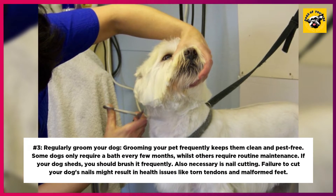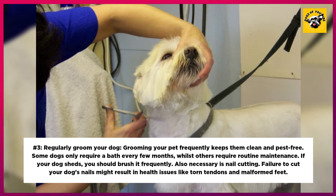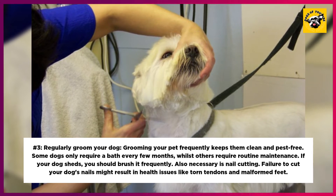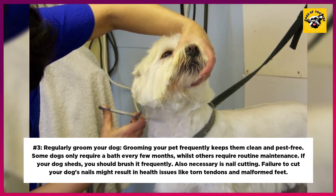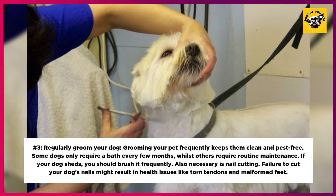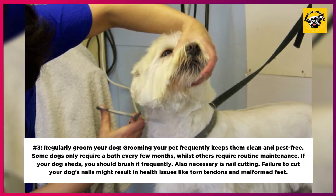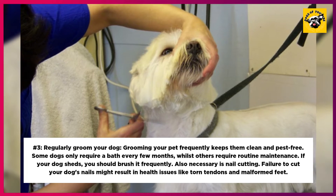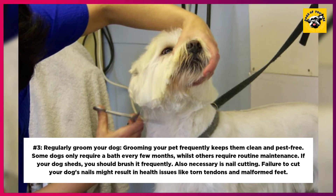3. Regularly Groom Your Dog. Grooming your pet frequently keeps them clean and pest-free. Some dogs only require a bath every few months, whilst others require routine maintenance. If your dog sheds, you should brush it frequently. Nail cutting is also necessary — failure to cut your dog's nails might result in health issues like torn tendons and malformed feet.